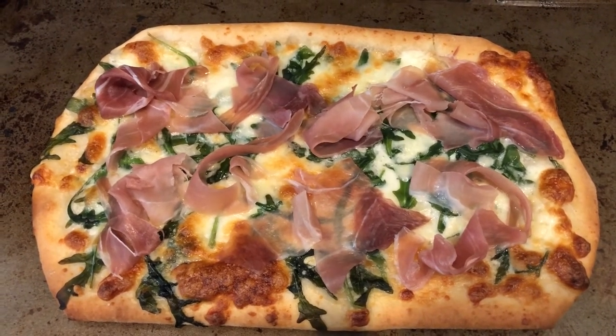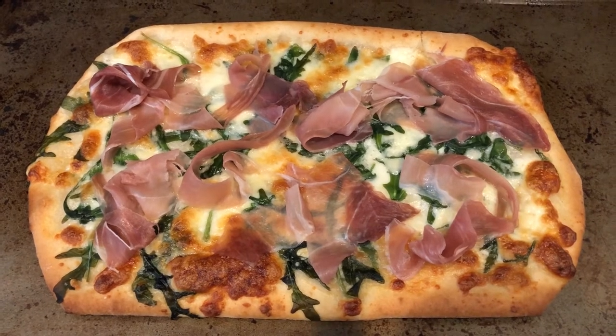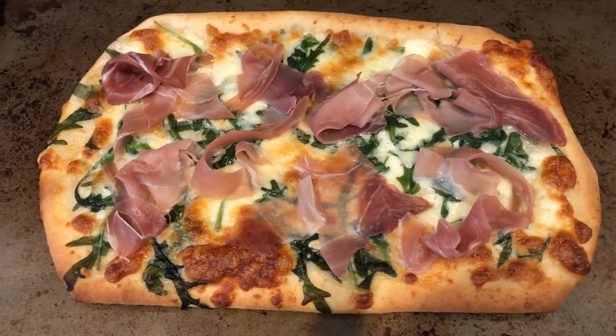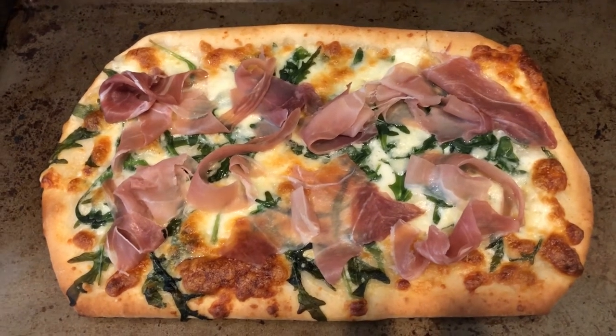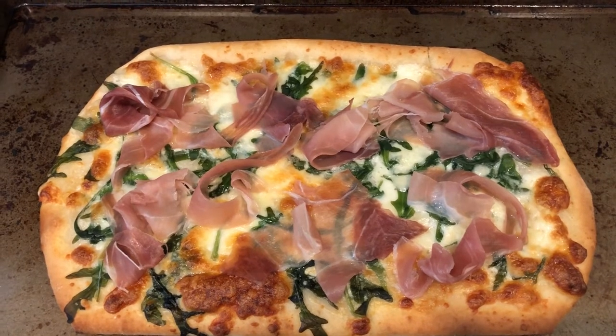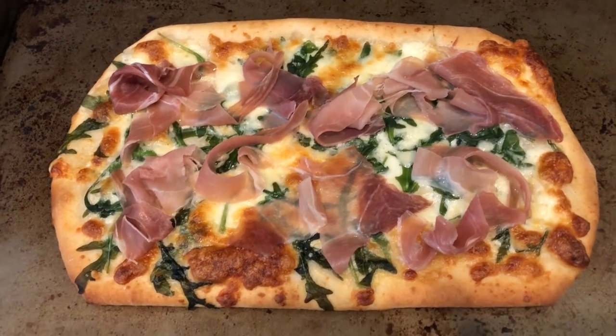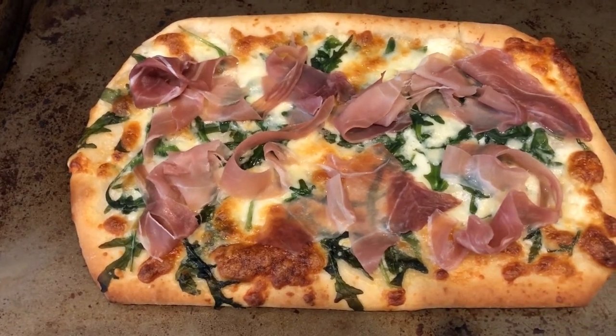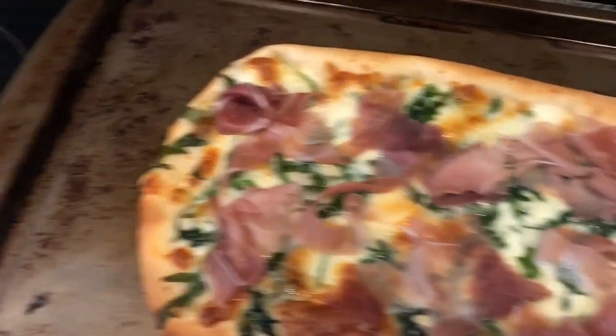Just an FYI — this pizza has to sit out on the counter for at least 20 minutes before you bake it, so it's not something you can just throw in the oven and go. You also have to cook it at 450 degrees. It is pretty small — about 8 to 10 inches long — so Howard and I are just going to cut it in half. A serving size is technically a third.